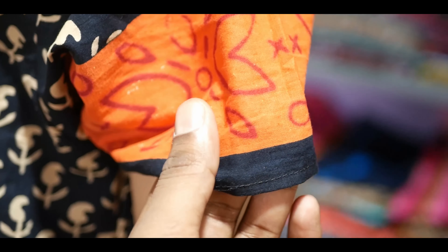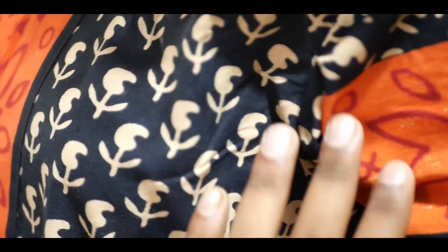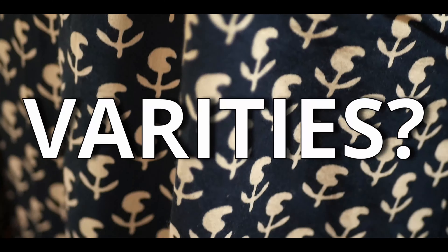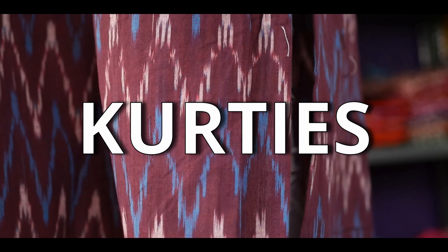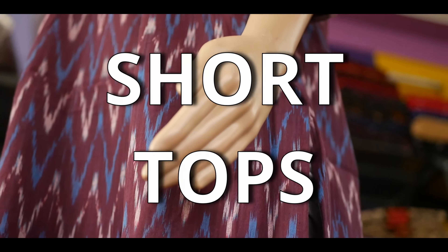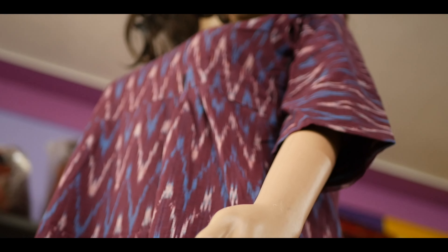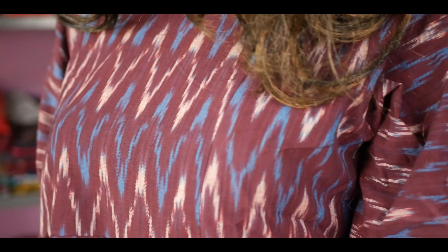Next, you might ask about the varieties. We have a wide variety of products like 90s kurtis, fading 90s, maternity wears, and short tops. If you ask about the varieties within 90s itself, I will explain it clearly towards the end of this video.